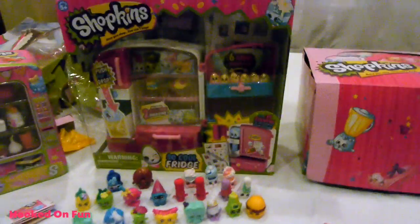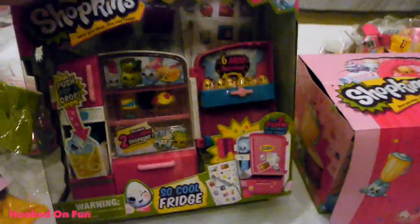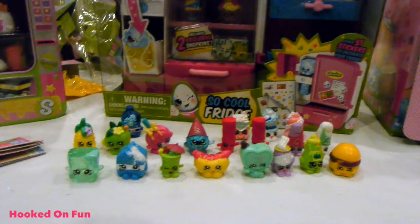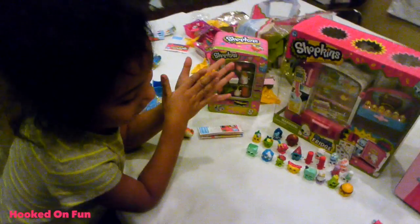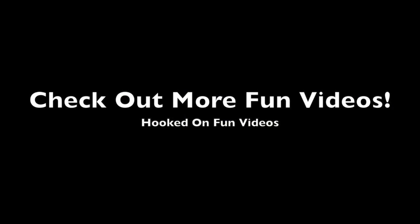That was fun, right guys? Next time we'll be opening up our So Cool fridge, so join us for next time. This has been Hooked on Fun Videos. Go ahead and give us a comment and tell us who your favorite Shopkins was from Season 1 that we opened up today. My favorite was, of course, Delish Donut - and this is an ultra rare one. All the sparkly ones are great. We're so excited. Bye, guys - bye-bye!